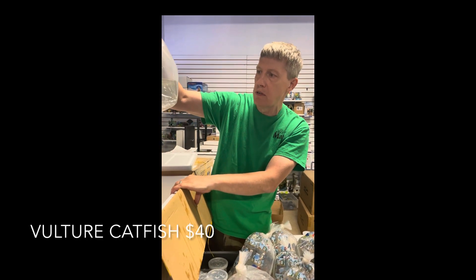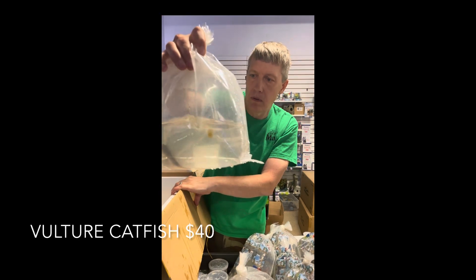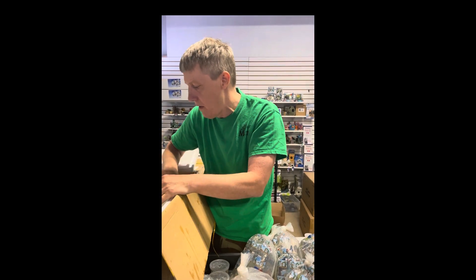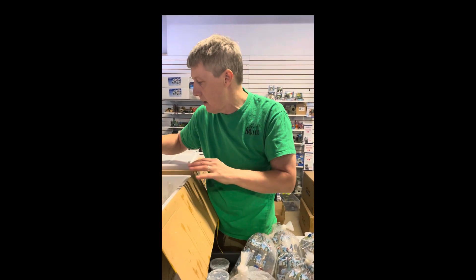Speaking of big fish, it's a vulture catfish. Very, very cool fish — goes by a few other common names. In the pimelodid family, similar to pictus cat only bigger. Super cool.